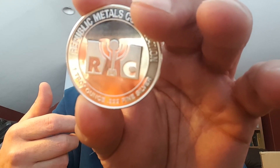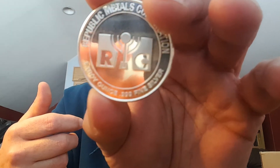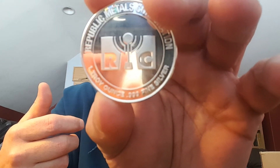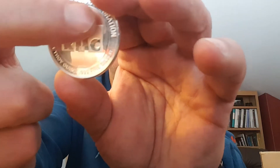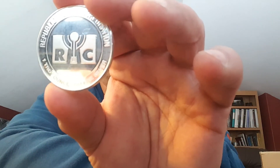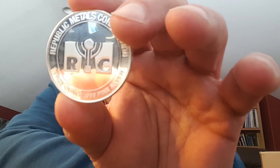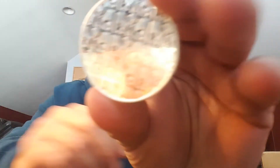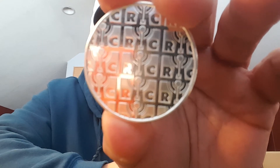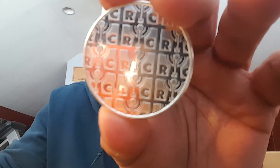Each round contains one ounce of fine and pure 0.999 silver. On the obverse, the elegant Republic Metals Corporation insignia is proudly imprinted. The logo is encircled by the company name Republic Metals Corporation. You can see that on the outside, and the weight and purity — one troy ounce, 0.999 fine silver — is also listed. Repeated impressions of the Republic Metals logo are displayed on the reverse of these rounds, resulting in an attractive pattern throughout that other side. That's very cool.